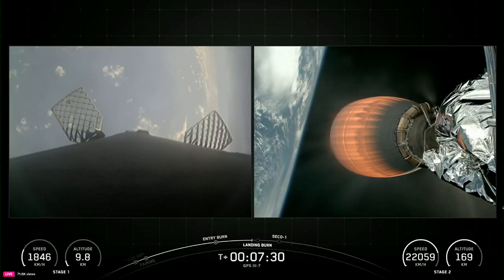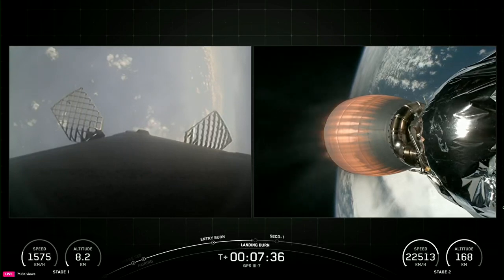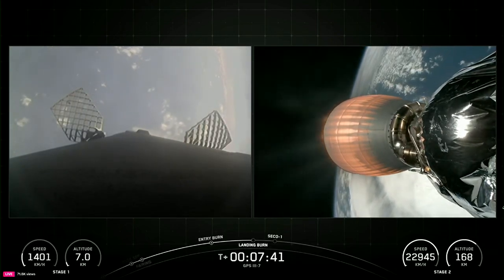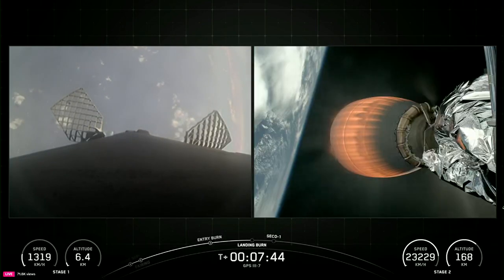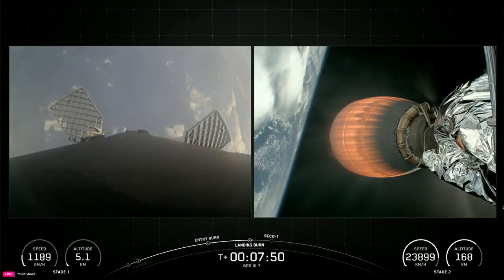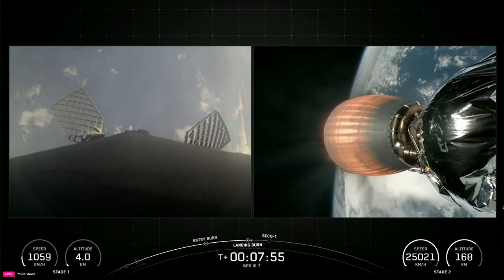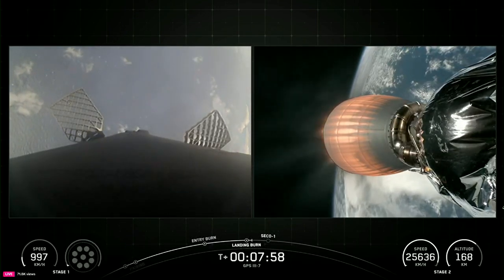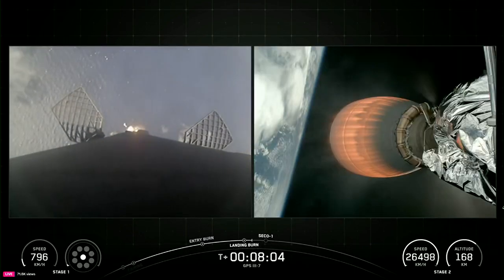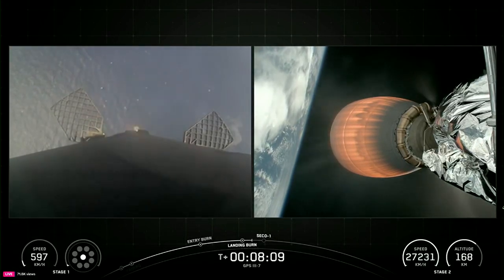This will be the fourth landing burn of this booster. This booster previously supported CRS-32, a commercial resupply service mission to the International Space Station, a separate national security mission NRL69, and one Starlink mission. Stage 1 transonic. Stage 2 has entered terminal guidance. Stage 2 FTS is saved. Stage 1 landing burn. And there's that callout for landing burn startup of the Falcon 9 first stage.